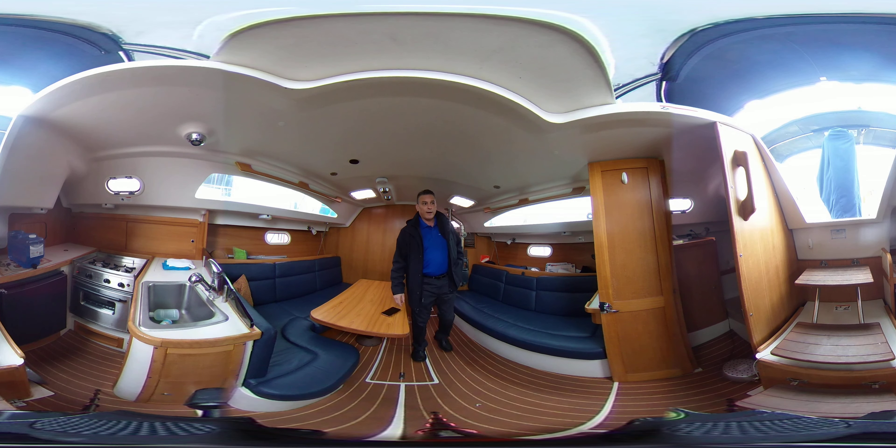In the back we've got another aft berth, and we have a nice galley kitchen with a two-burner stove and a nice deep sink. If you want more information, please look at all the 360 pictures on our site and email me if you have some interest. Enjoy!